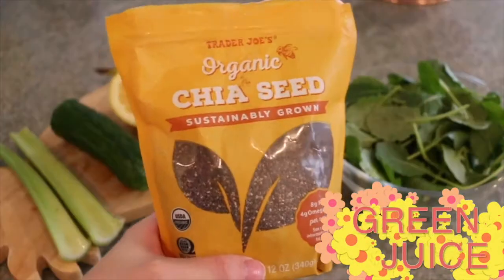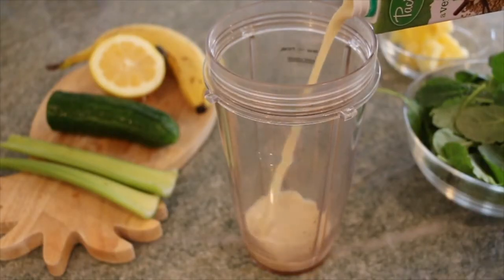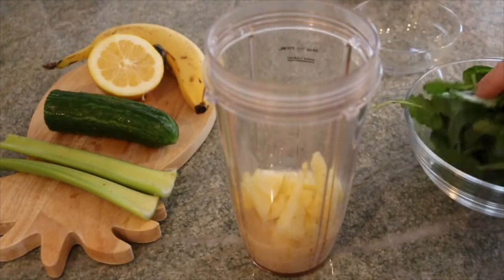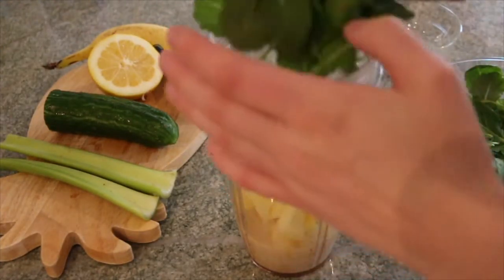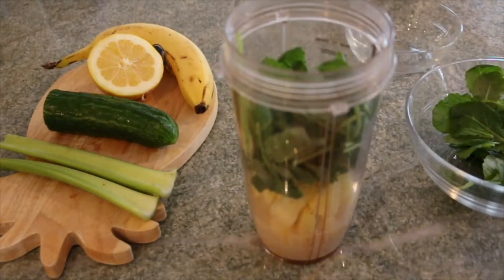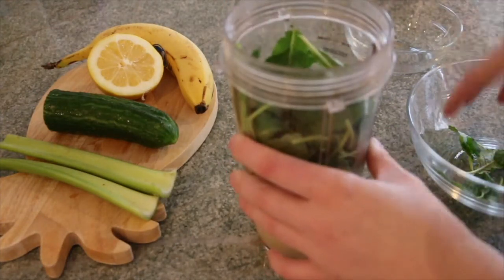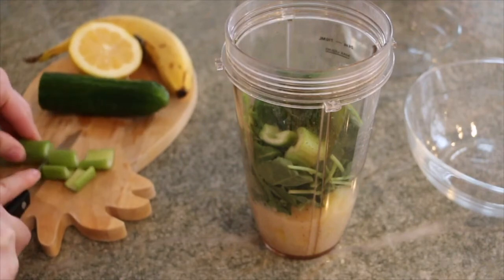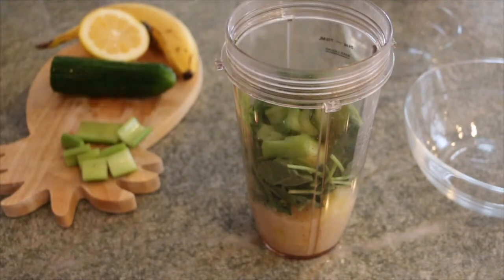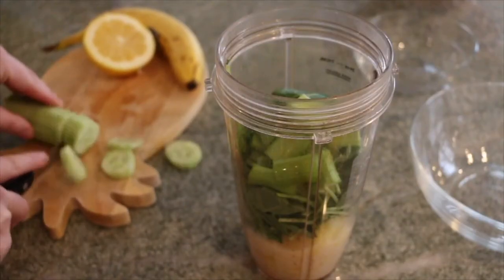On to breakfast — I was showing the same smoothie recipe in all my morning routine videos, so I thought I'd change it up. I've been trying this new one for a few weeks and I absolutely love it. You basically take almond milk or oat milk, a little bit of frozen pineapple, a few handfuls of baby kale, a few stalks of celery, half a cucumber, some lemon juice, and a banana.